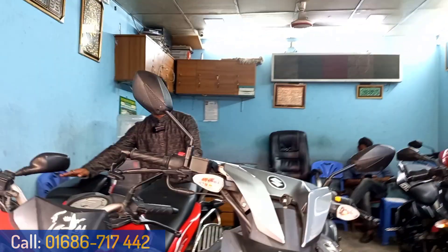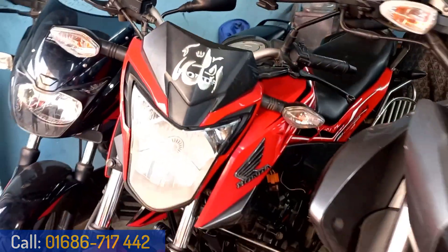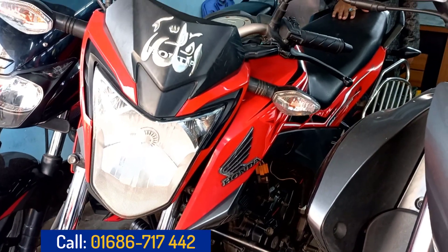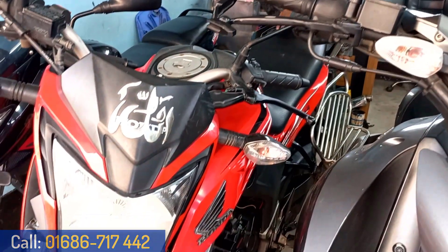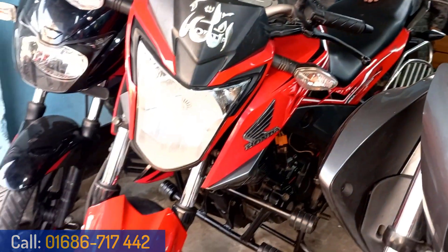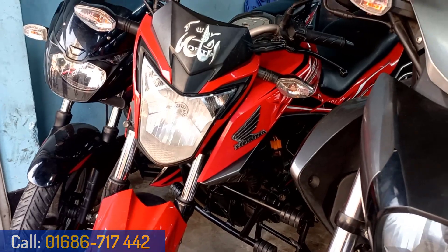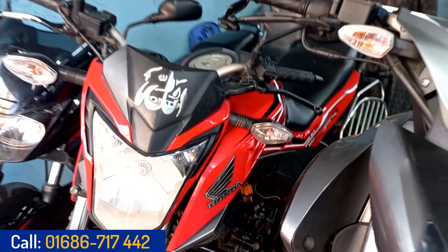Do you have a lot of people in our channel? Yes, we have a lot of people in our channel. This is our initial model, this is the first bike. The price is at 1,200. If you have a lot of people in our channel, you can get a discount.